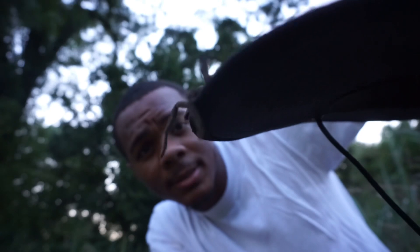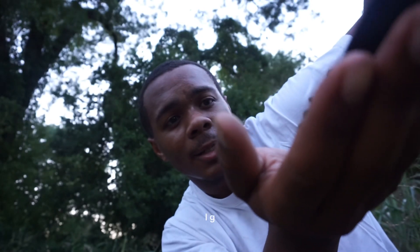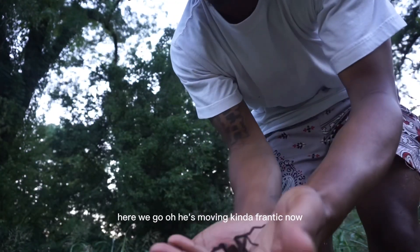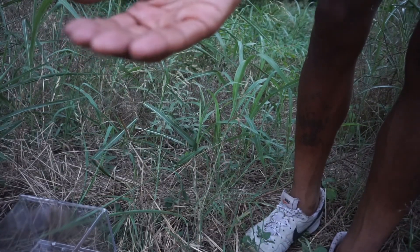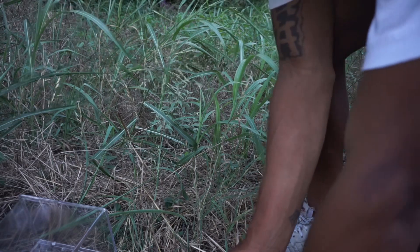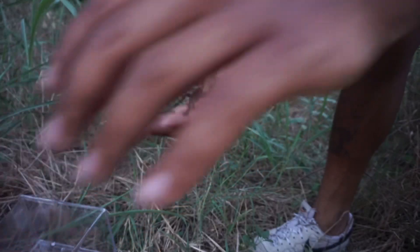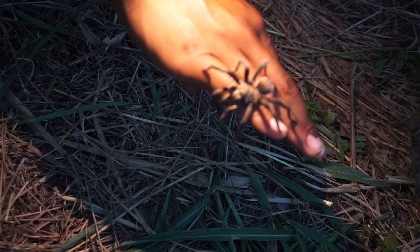The Texas brown tarantula — he's trying to get down. I think he's scared up there. I got you, homie. He's moving kind of frantic now; I think I'm starting to stress him out a little bit. So let's just let him back on the ground. Let him know he's good — I'm sorry for stressing y'all out.